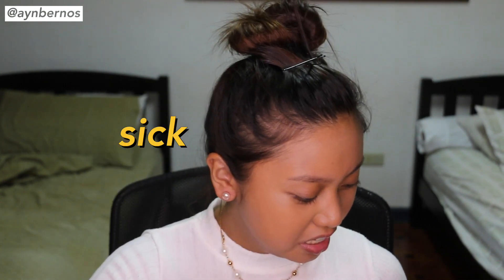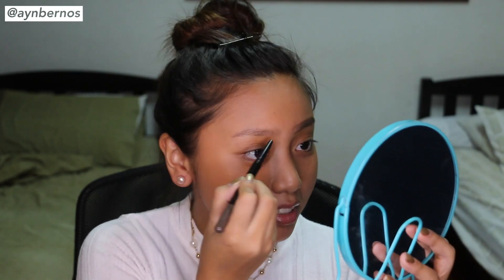Veronica Lodge is known best for her eyebrows so I'm going to do eyebrows — like sick eyebrows. This is the Maybelline Fashion Brow Duo Shaper, which I mentioned in my last video. I'm going to first outline my eyebrows and make it very Veronica-esque. And then I'm going to fill that in with the powder side of the Fashion Brow Duo Shaper.